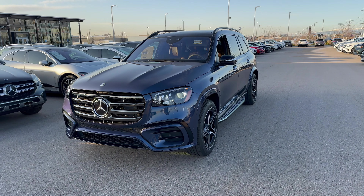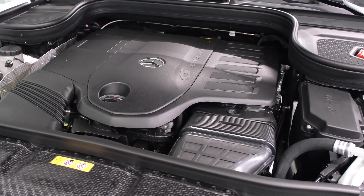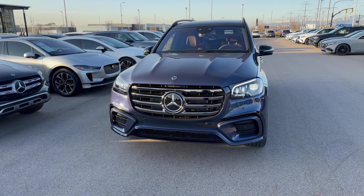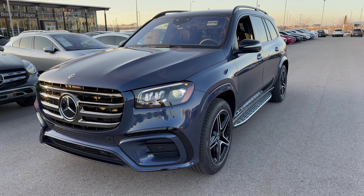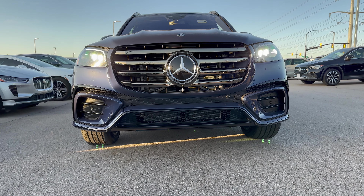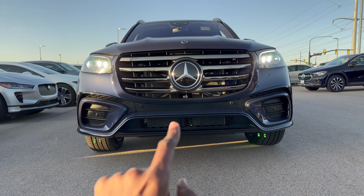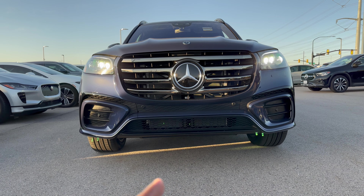Let's begin with the front look here of this GLS. Under the hood of this car is a 3.0L inline-6 producing 375 horsepower with 369 pound-feet of torque, and it has a 9G-Tronic automatic transmission. The front fascia has very aggressive air intakes, finished with high-gloss black elements because this car has an AMG package. You can see the horizontal louvers on those outer air intakes, a number of sensors, and the intercooler with a very large air gap to cool this massive engine.